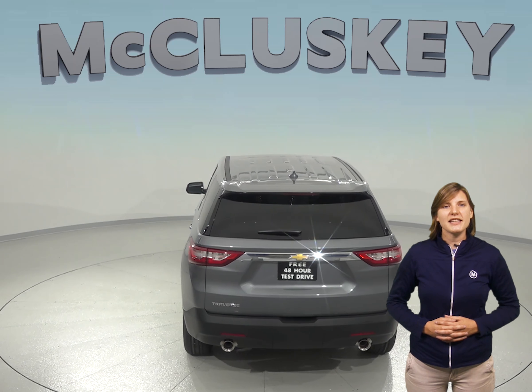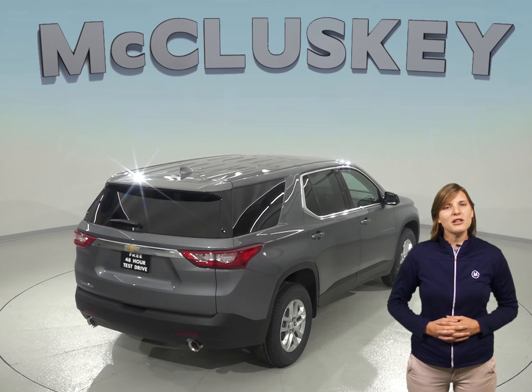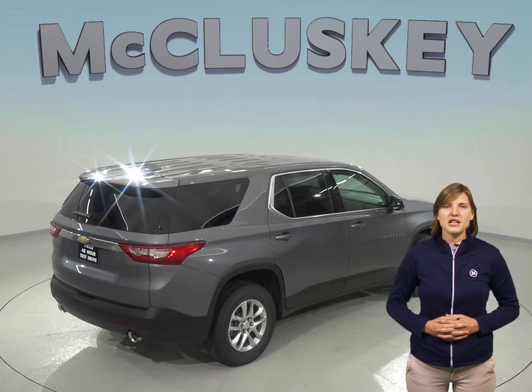A 9-speed automatic transmission is standard on the Chevrolet Traverse for better acceleration and lower engine speed on the highway. Only a 6-speed automatic transmission is available on the GMC Acadia.